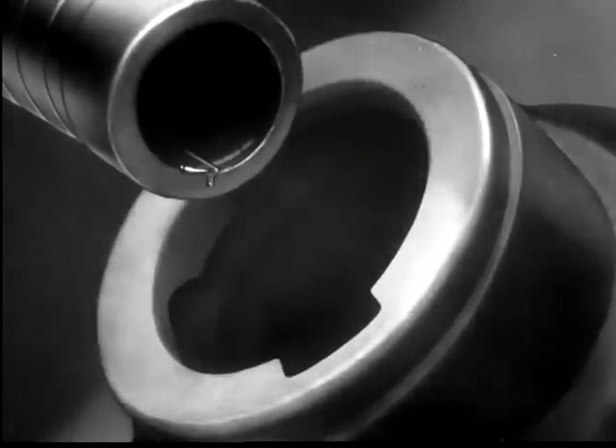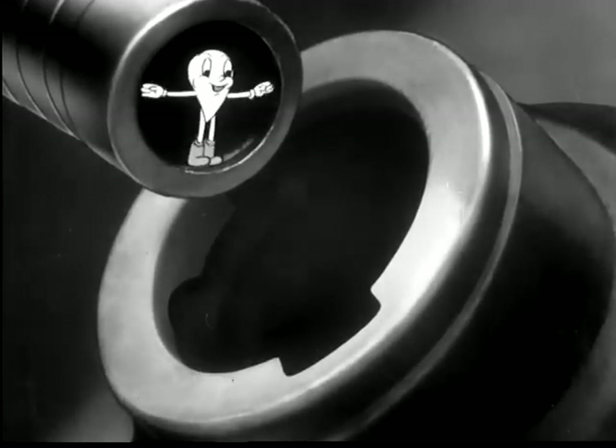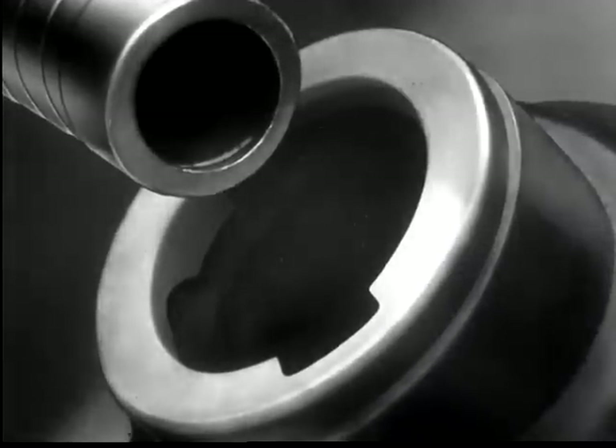For a successful life, every drop of gasoline depends entirely upon what happens to him after he gets in the swim. Let's go after that drop of gasoline.